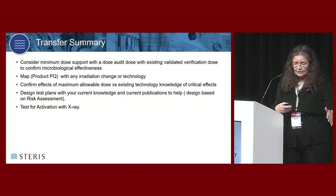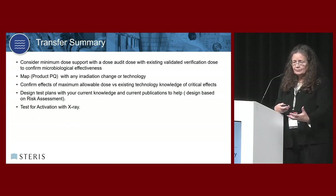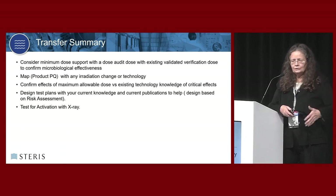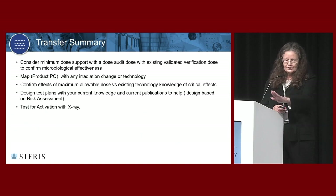To summarize the conversion steps: do a dose audit with your current verification dose; do a new PQ map since it's a new irradiator; confirm your maximum allowable dose is acceptable; then design a full documented path showing how you're going to evaluate what is critical to your system. Make sure you test for activation at your maximum allowable dose at least in the beginning, so you know what your materials' effects are in terms of activation.